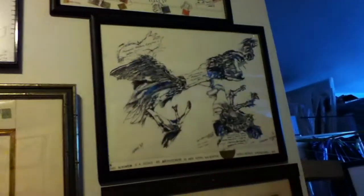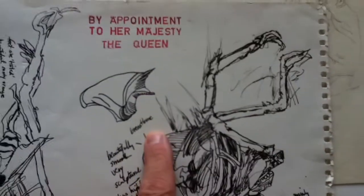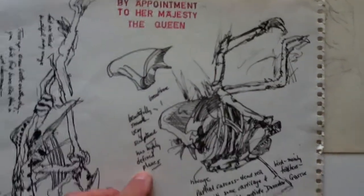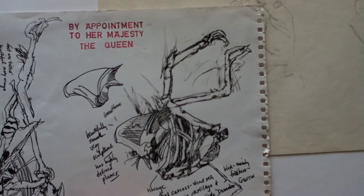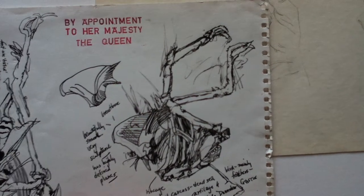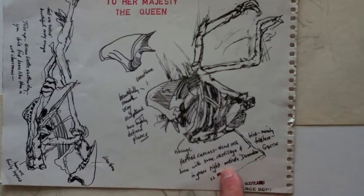I don't believe those two were in the show. I had found this — it must have been like a seagull or something — on the beach, and I sketched it. So we have: breastbone, beautifully smooth, very sculptural, highly defined planes. Ribcage, partial carcass, dead seabird, mainly bone with some cartilage and feathers and grass.